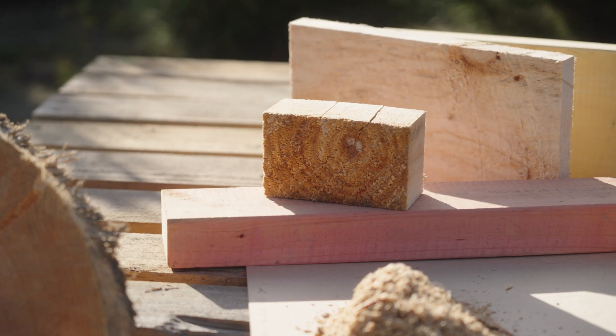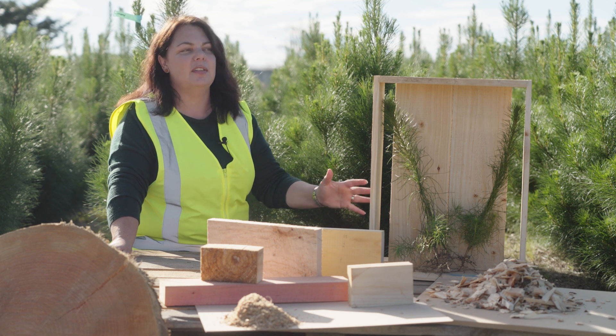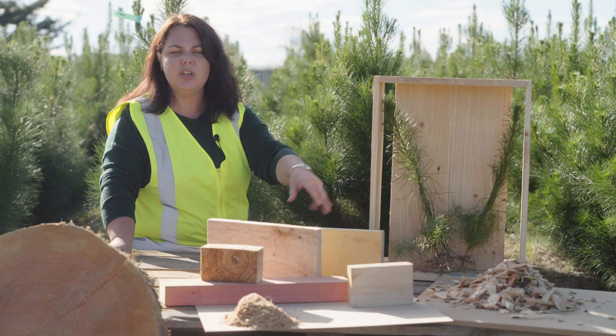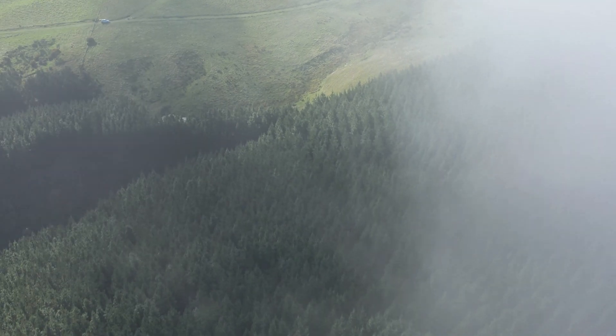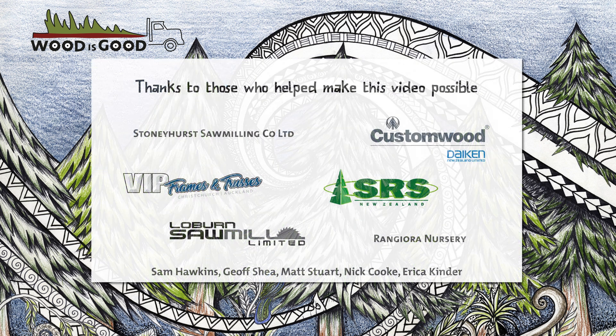So these are some of the things we've seen today that have been made at the sawmills. Every sawmill we've been to has made different stuff — some of them have made wooden crates, some have made framing for your house, some wood chips, sawdust, and MDF. This is all things that have come from our sawmills and have all grown from the humble pine tree. This video has been made with members from the Canterbury West Coast Wood Council and with funding from MPI. We do love pine!